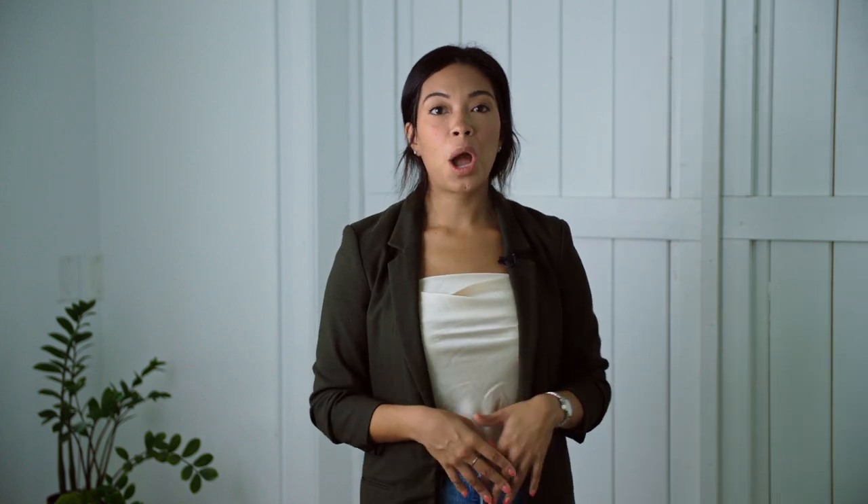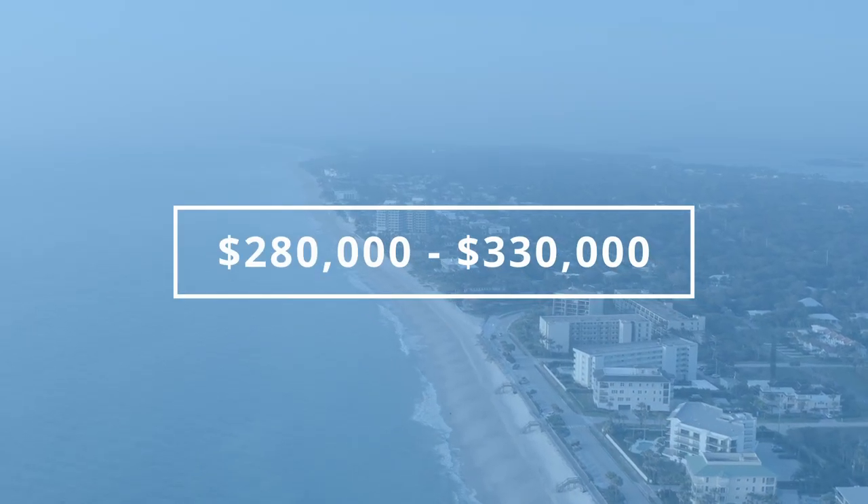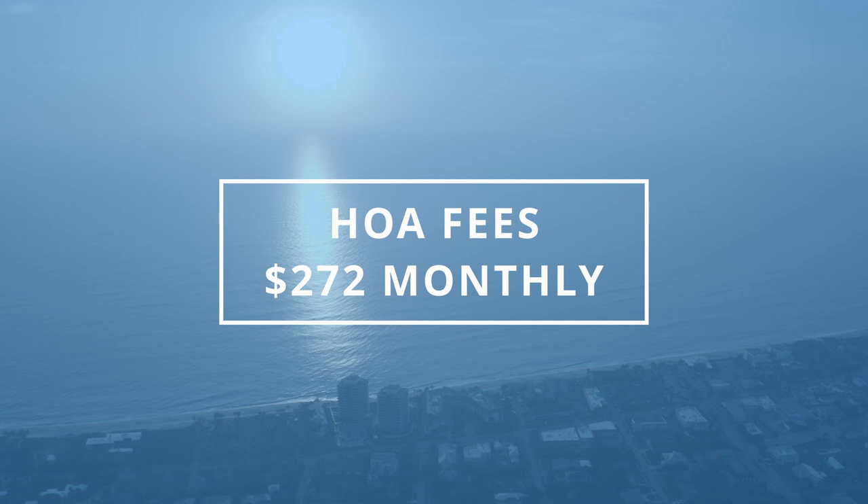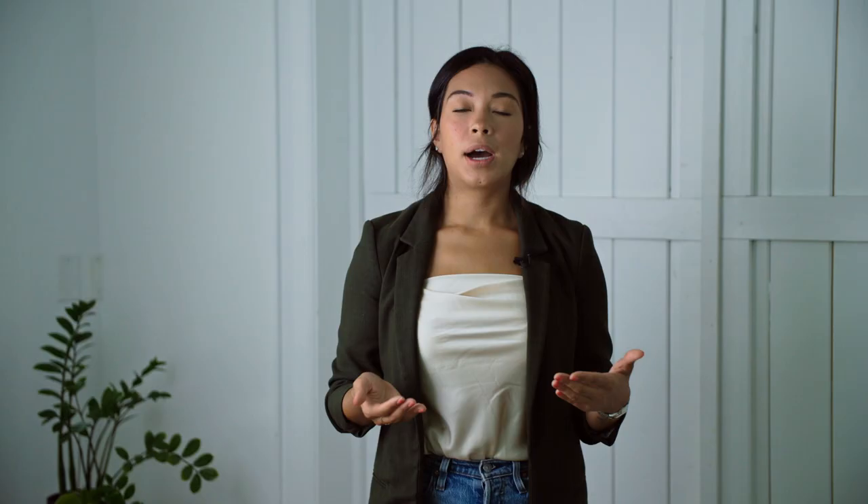The final community I want to share with you is Garden Grove. This is a beautiful single family community. The price range in this community is going to range anywhere from $280,000 to about $330,000. The HOA maintenance fee here monthly is $272. They take care of the common grounds, your irrigation, and your lawn maintenance as well. Some of the recreational facilities you can use at Garden Grove include the clubhouse, they have an amazing pool, and they also have tennis.